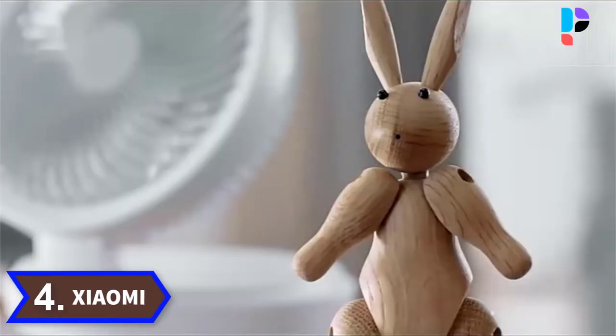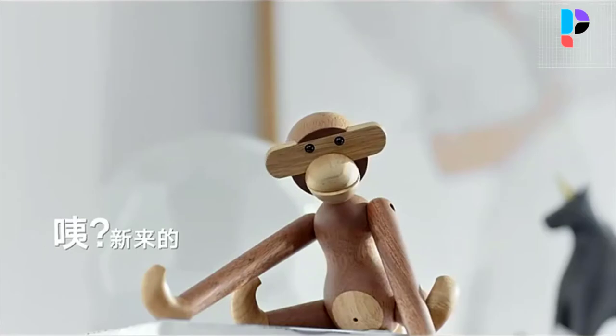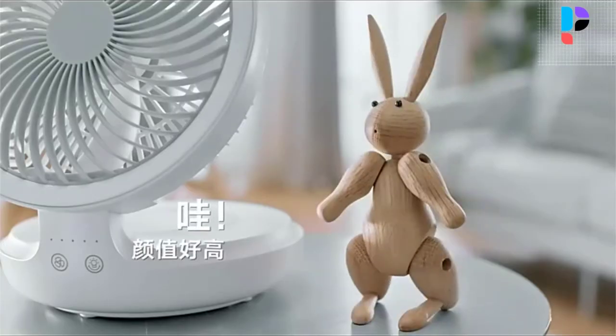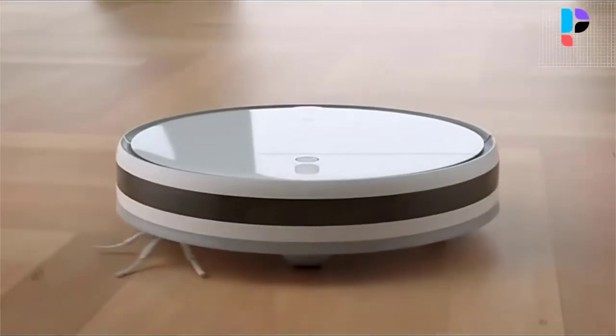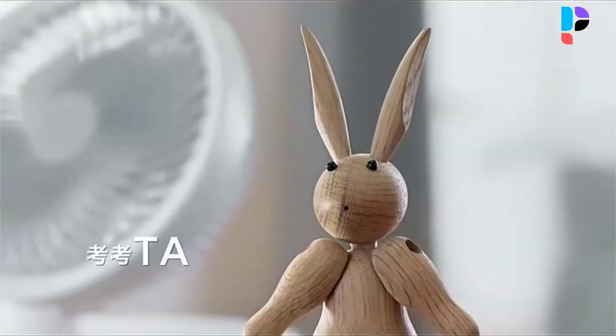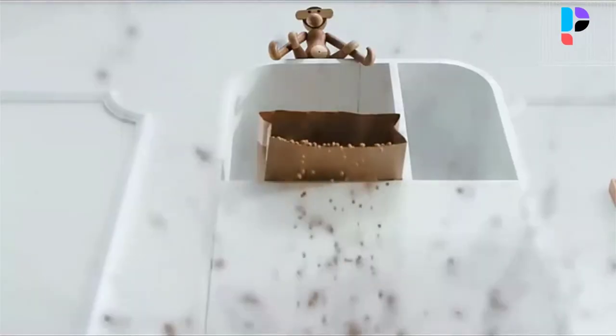Number 4. Brand name: Xiaomi. Model number: Mijia Mop 2C. The Mijia 2C robot vacuum cleaner comes with several upgrades over its predecessor. It features a hexagonal full-covering side brush and a 0.1 mm ultra-dense fiber main brush to deeply clean the corners of the house and the floor gaps.